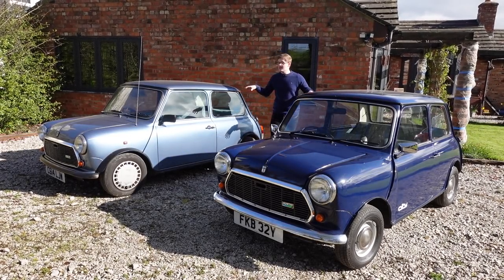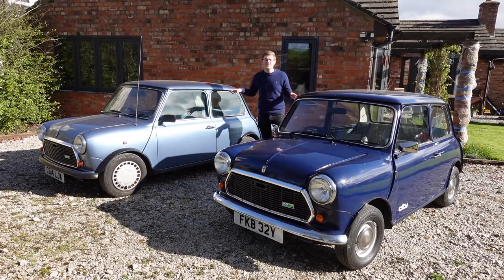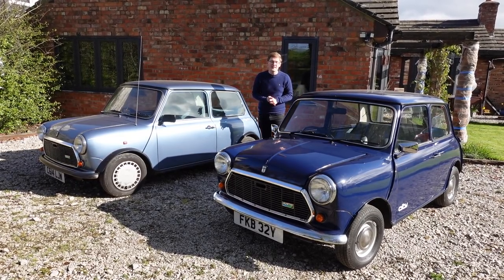Before we begin, both of these cars are currently for sale at Stockley Classic, so if you'd like a little bit of British motoring history, then please do follow the link in the description.